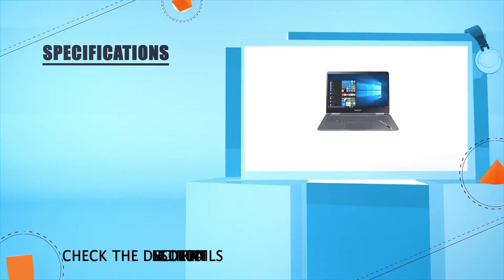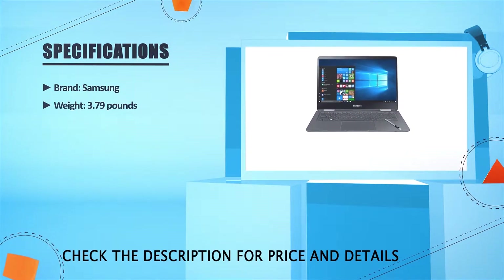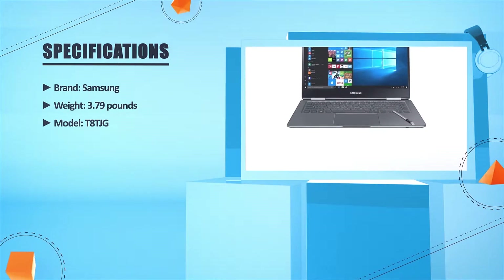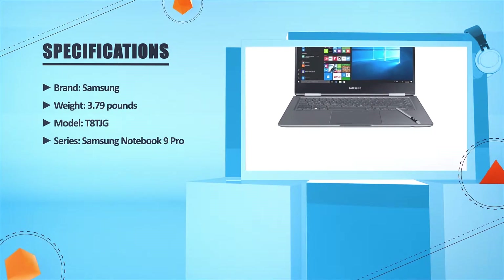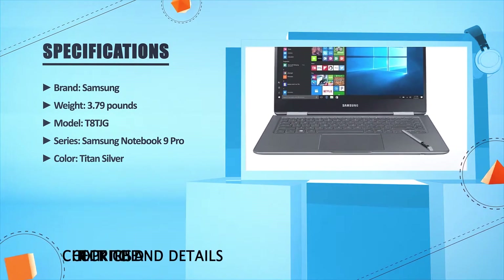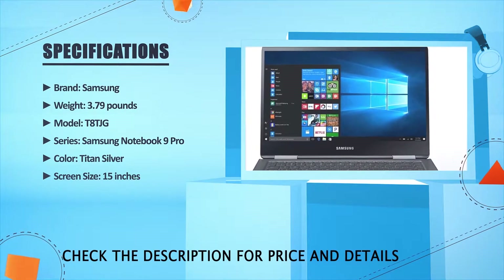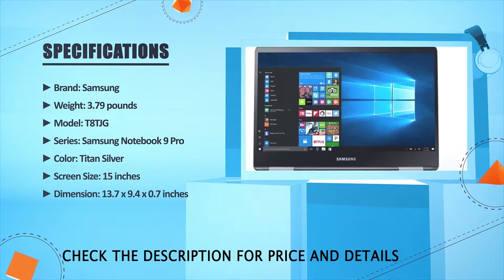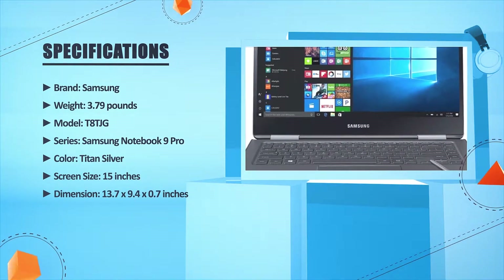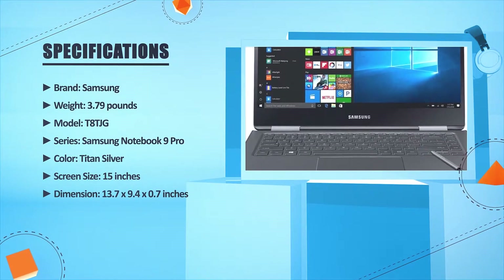Brand: Samsung. Weight: 3.79 pounds. Model: T8TJG series Samsung Notebook 9 Pro. Color: Titan Silver. Screen size: 15 inches. Dimensions: 13.7 x 9.4 x 0.7 inches. Number three.